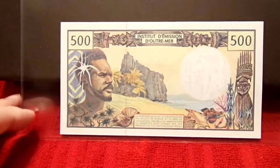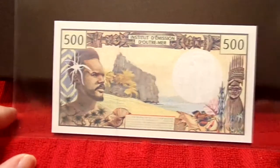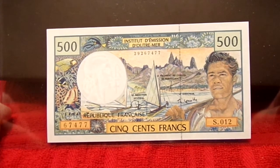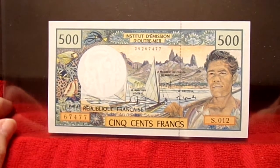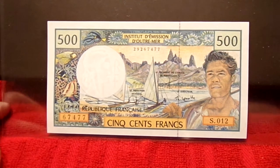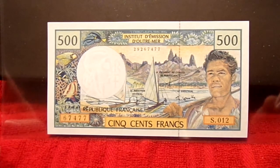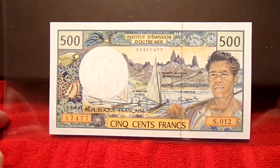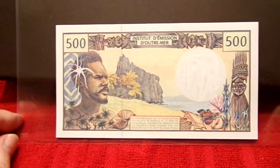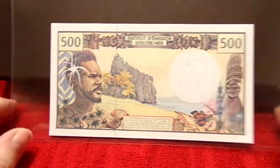And so then, kind of an example of the French style — so that was an actual French note. And this one is from the French Pacific territories. This is an absolutely beautiful note. It's 500 francs — that French design with the local style and the local scenery, and the guy out front. Beautiful condition. It's one of those you just see and you're like, I'll take it — how much do you want?